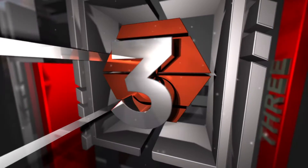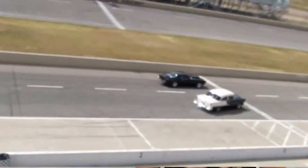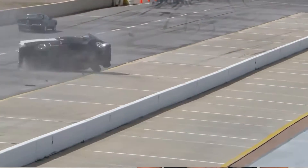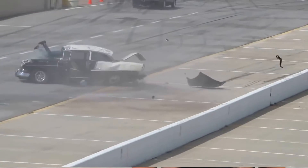Coming in at number three is a '55 Chevy that takes off down the drag strip and he's doing fine. The car in the other lane gets in his lane, scares him a little bit. He loses control and all hell breaks loose — the dude flies out his window. He really did. He was okay though — he walked away.